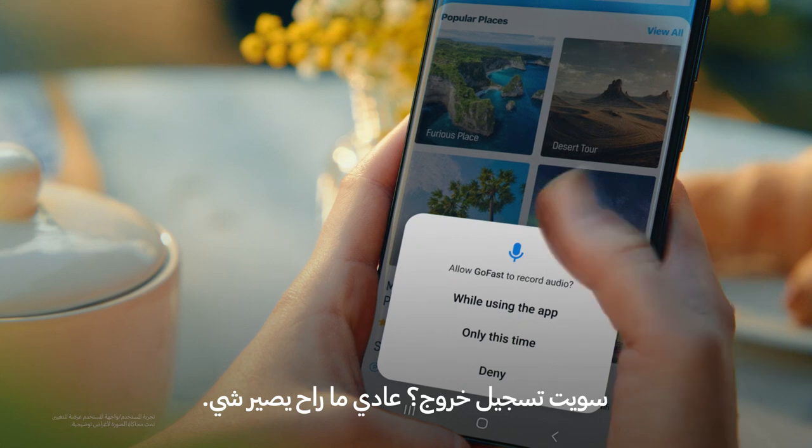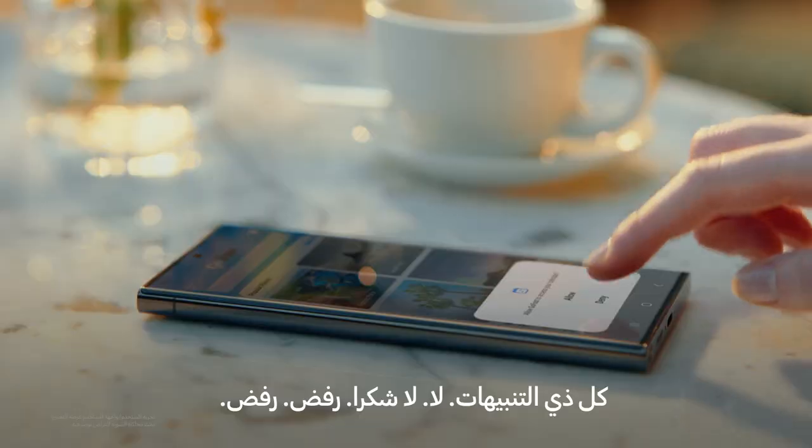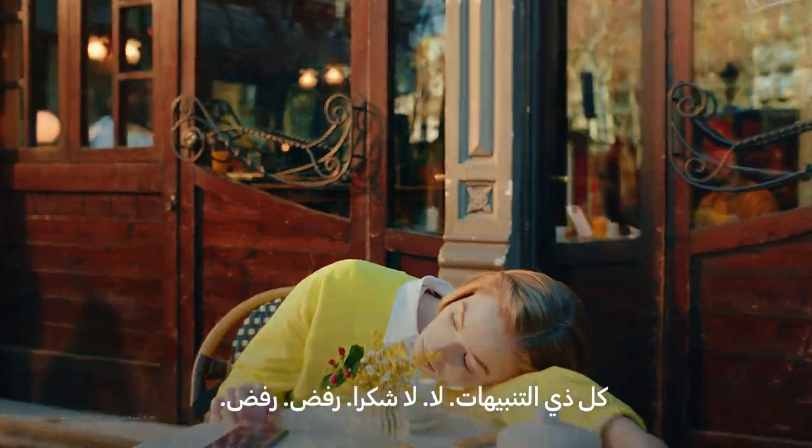No problem. All these permissions? Nope. No thank you. Deny. Deny.